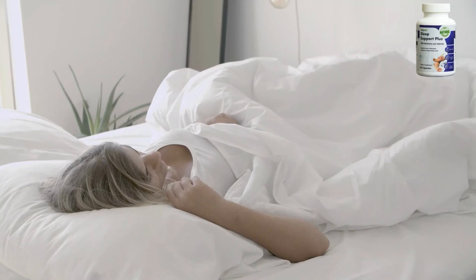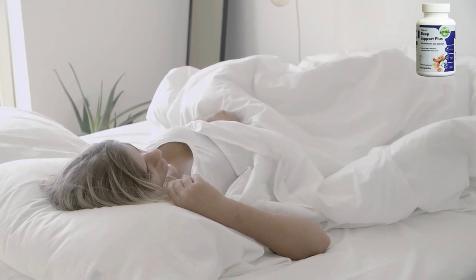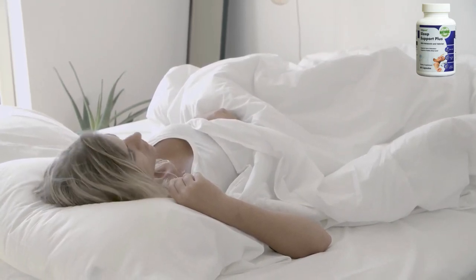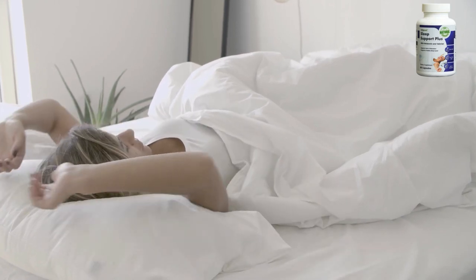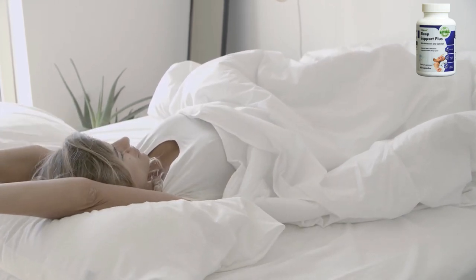Dosage and care: take two capsules a day with food. For best results, take them 20 to 30 minutes before bed or as directed by your healthcare professional. Sleep Support Plus does not require any lifestyle changes; however, some changes can positively affect your sleep patterns. It is recommended that you maintain a balanced diet with regular exercise.